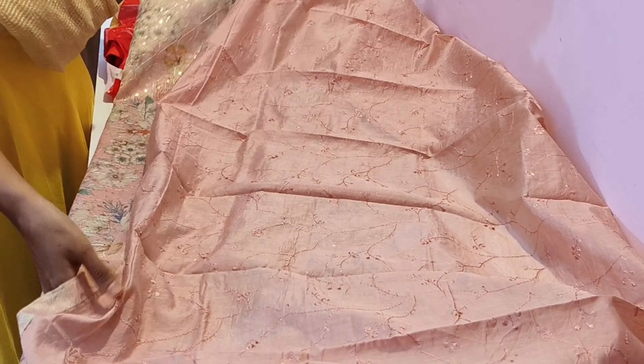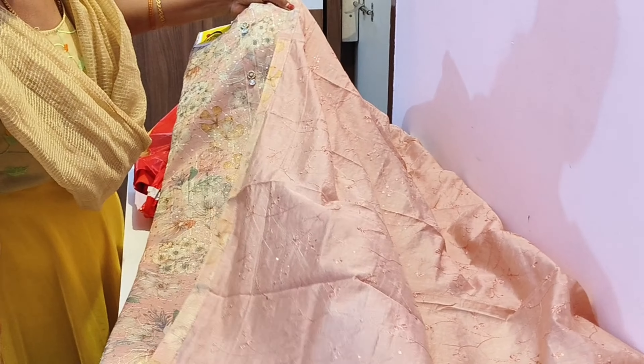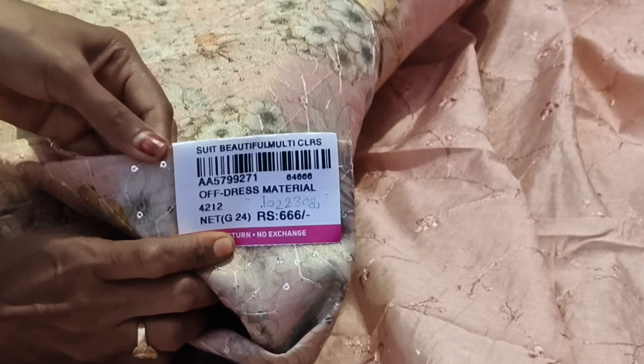It is very good. We want to change the design and the stitching. It is very good. The price is 666, and the actual price is 1500. Now it is 666.